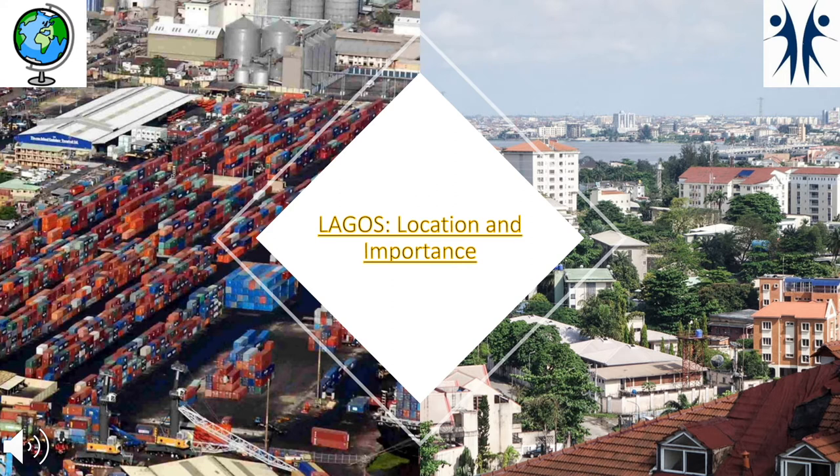Let's start by looking at Lagos's location and importance. Lagos is a huge city — it's actually the biggest city in Africa, ahead of Cairo. It has a population of 21 million and is one of the fastest growing urban areas in the world, growing by over 500,000 people a year. Lagos has a GDP of over 136 billion dollars and accounts for over 60% of all industrial and commercial ventures in Nigeria, making it incredibly important for the country, helping with exports and imports.